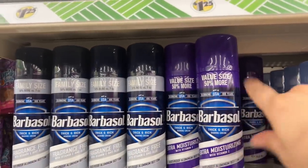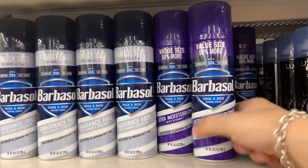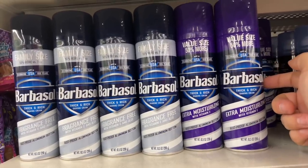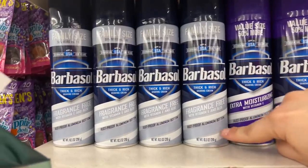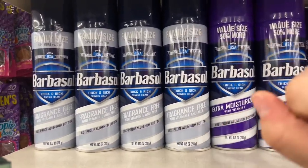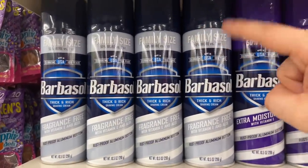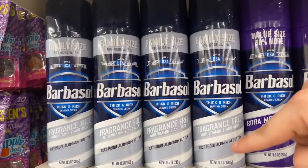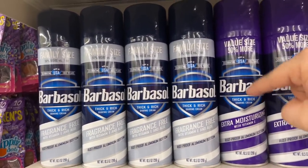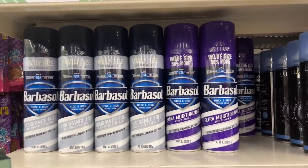The Value Size 50% More Barbasol Thick and Rich Extra Moisturizing with Vitamin E Shaving Cream. But they also have the one that has rust-proof aluminum bottoms, which is nice because they don't make that ring on the bathtub. And then they have the Fragrance Free with Vitamin E and Aloe. This one has the fragrance. So that is definitely great — you get 10.5 fluid ounces.